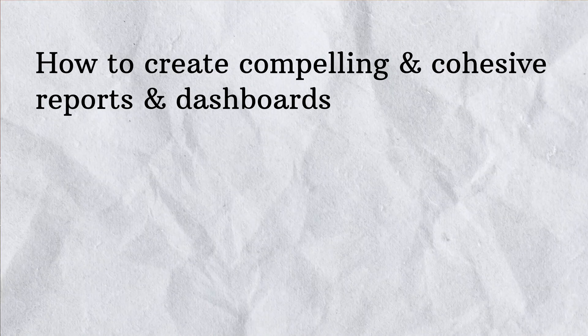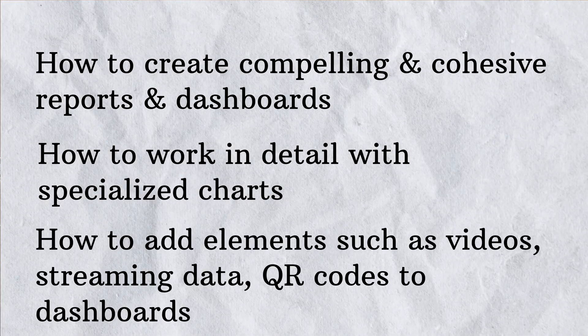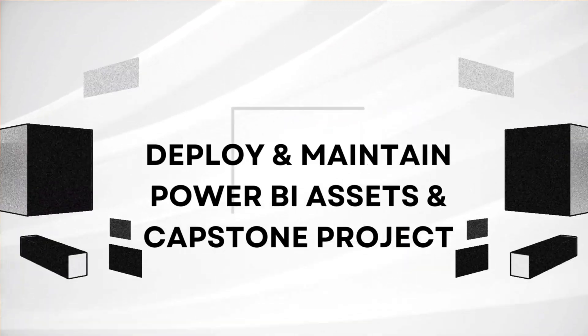The sixth course is titled 'Creative Designing in Power BI.' The transition has been smooth — from data analysis, to data visualization, and now creative designing. In this course, Microsoft tells us we will learn how to create compelling and cohesive reports and dashboards, how to work in detail with specialist charts, and how to add elements such as videos, streaming data, and QR codes to the dashboard. It's fascinating that we can embed videos and other social media elements into the dashboard.